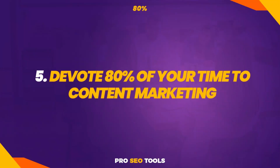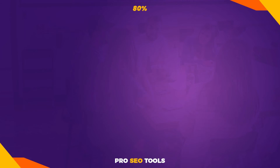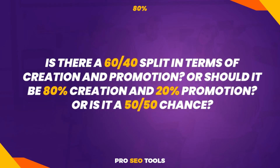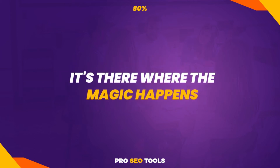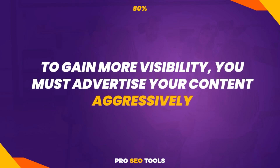Tip 5: Devote 80% of your time to content marketing. You've made some fantastic content — but have you ever considered how much time you spend on developing content versus promoting your blog? Is it a 60/40 split, or 80% creation and 20% promotion, or 50/50? You should invest 80% of your effort on blog promotion because that's where the magic happens. To gain more visibility, you must advertise your content aggressively. This is something that the majority of newbies fail to achieve — instead of promoting, they devote more effort to developing content. As a result, their content receives virtually little attention.